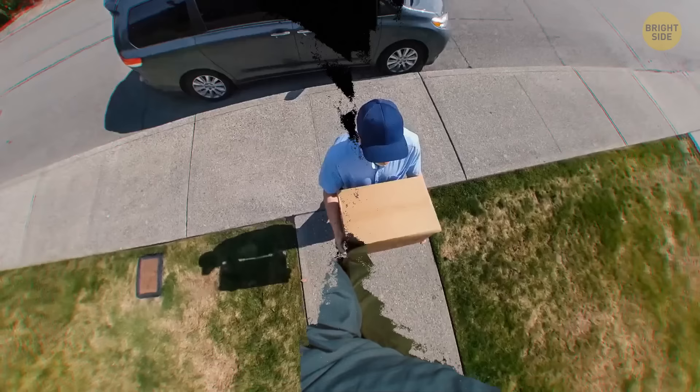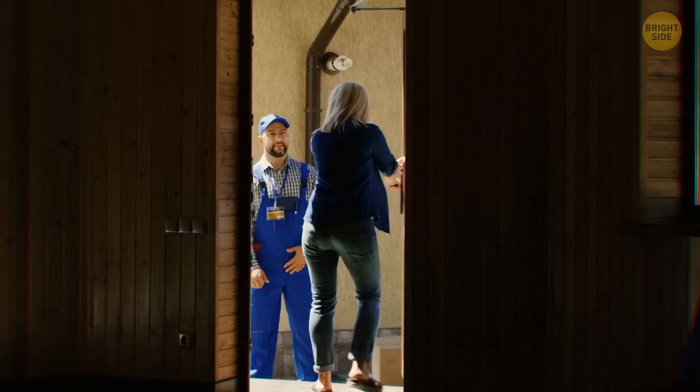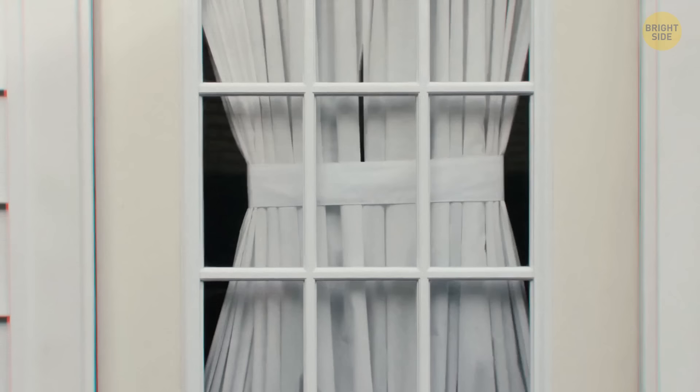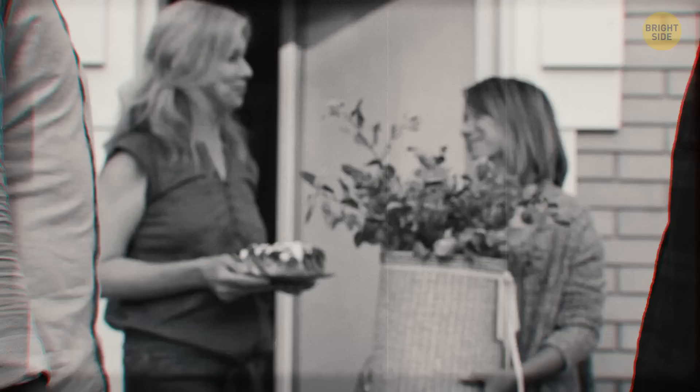Your main concern is that a tradesman stopped by recently. He said that he was working next door and asked to use your toilet. You refused and felt bad at the time for being rude. But it was a very smart move — about 60% of burglaries in the USA are made by someone you know or have met before.